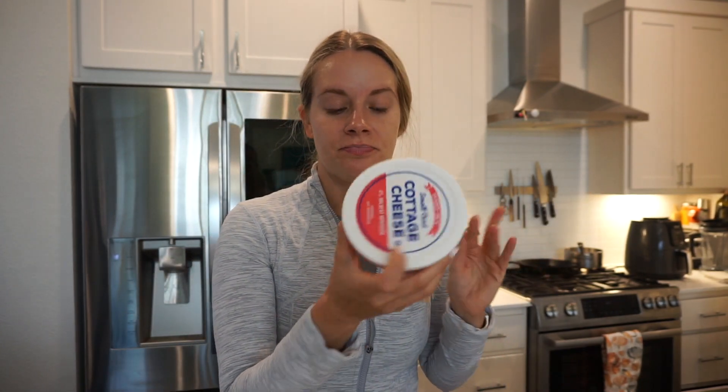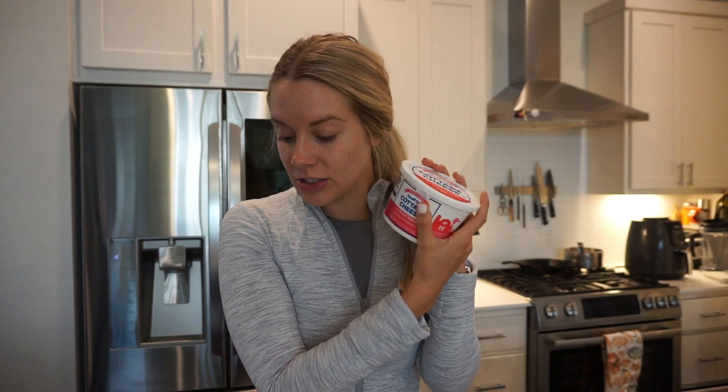For dairy, I grabbed the onion and chive cream cheese spread again for my bagels - delicious. I grabbed some regular full fat cottage cheese for lunches, as a quick way to get fat into my meals. Some non-fat Greek yogurt for smoothies and also as a replacement for sour cream.